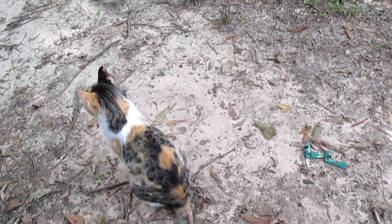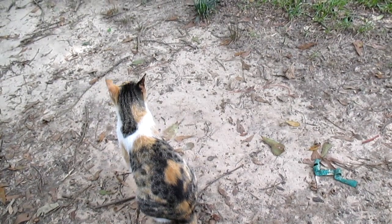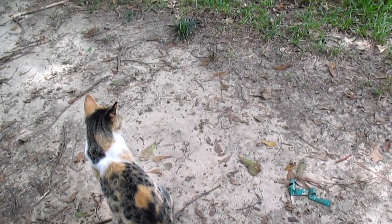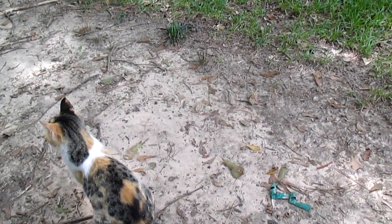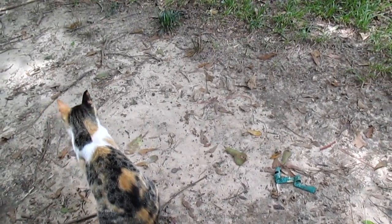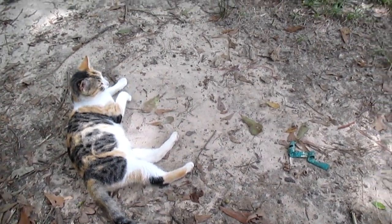It stayed around for about a day, day and a half, and then the big dog came out and ran it off. I figured that was probably the end of it. Well, fast forward five or six weeks and it showed back up, being more friendly with me. It's obvious the cat has had human contact — I feel like it's one that somebody turned loose. You know, they'll get a pet and then decide they bit off more than they could chew, so they just turn it loose somewhere and let it fend for itself.